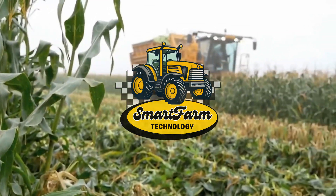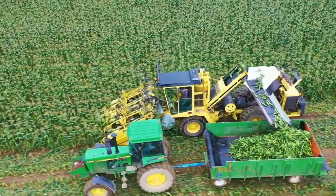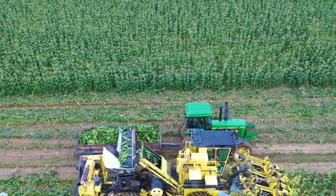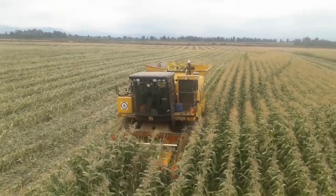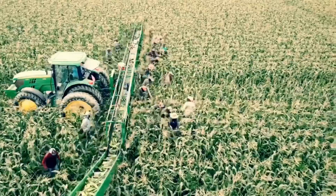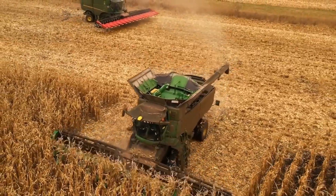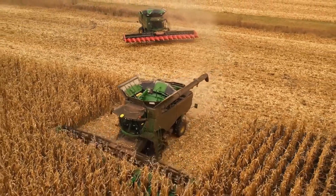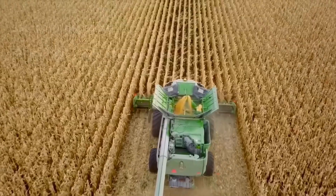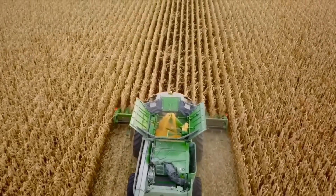Hello, everyone, and welcome back to the Smart Farm Tech Channel. In today's video, we'll continue exploring the vast farms of the United States, the world leader in agriculture, bringing in millions of dollars from fruit and vegetable production. We'll showcase the process of harvesting millions of pounds of agricultural products from various farms across the country. Let's dive into these impressive numbers and harvesting techniques.